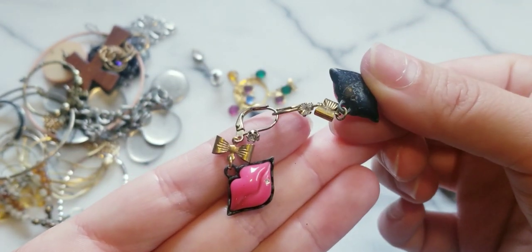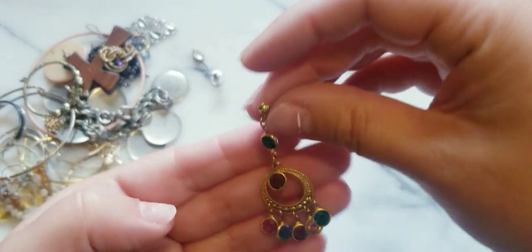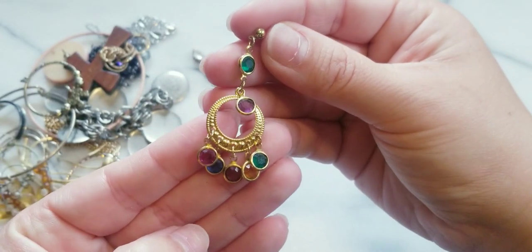I'm pretty sure these are Betsy Johnson - these look like Betsy's. The lips with the little stone on the mouth. The name on the back is worn out but I'm pretty sure those are Betsy Johnson. And these appear to be like vintage Swarovskis - I'm hoping we can find the pair.